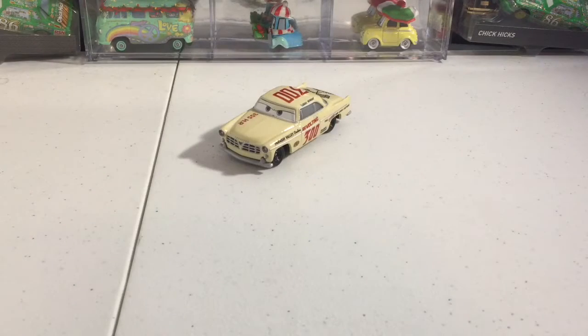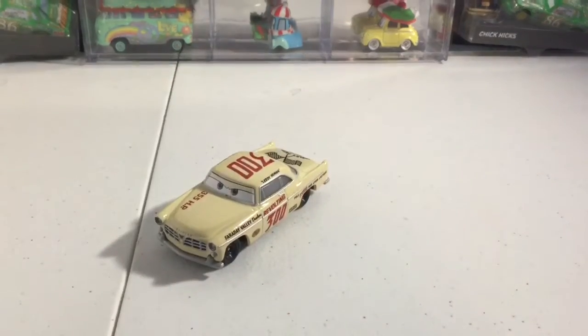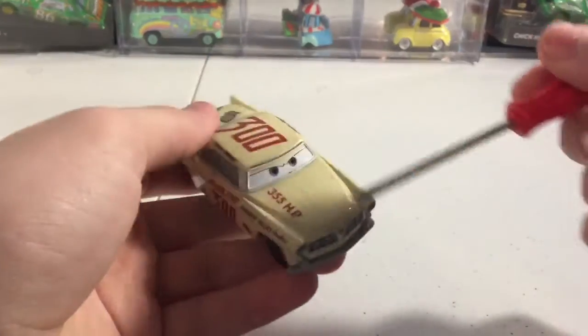Hey guys, today I will be reviewing Leroy Hemming for day one of the 24 Days of Christmas. This is a bit different than last year — if you did not watch the update video, I will be picking 24 cars from those released in 2019 to review. On each day of December I will be uploading one of those reviews. So let's just get started with Leroy Hemming.